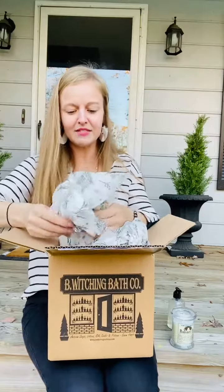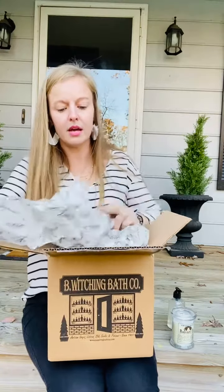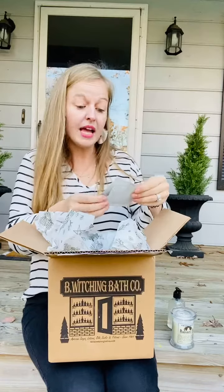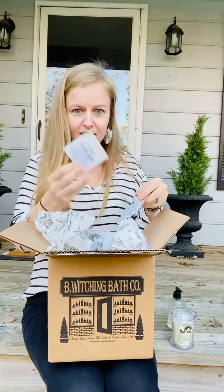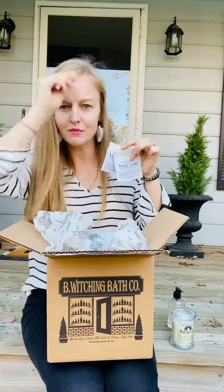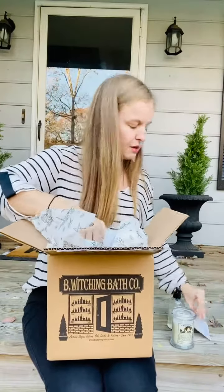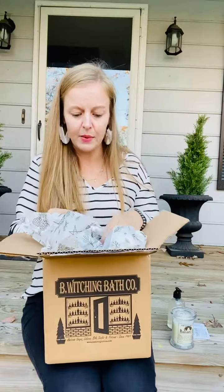Next up in this box of goodies, we've got some small samples of hand and body lotion in avocado cilantro and violet water. I love being able to try stuff before I buy a full size — this is a great way to try new scents. Plus, all their scents sound so amazing. I can't wait to try them all.